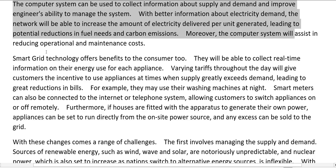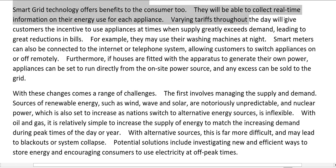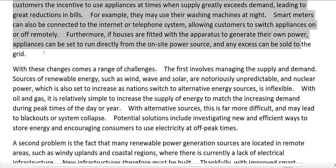Moreover, the computer system will assist in reducing operational and maintenance costs. Smart grid technology offers benefits to the consumer too. They will be able to collect real-time information on their energy use for each appliance. Varying tariffs throughout the day will give customers the incentive to use appliances at times when supply greatly exceeds demand, leading to great reductions in bills — for example, they may use their washing machines at night. Smart meters can also be connected to the internet or telephone system, allowing customers to switch appliances on or off remotely. Furthermore, if houses are fitted with apparatus to generate their own power, appliances can be set to run directly from the on-site power source, and any excess can be sold to the grid.